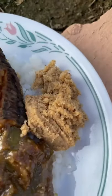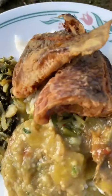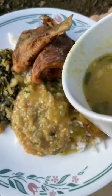Coconut choka — my favorite thing that my grandmother would make for me. This is grated coconut with spices and heat. Little fried fish, and let's not forget a cup of dal.